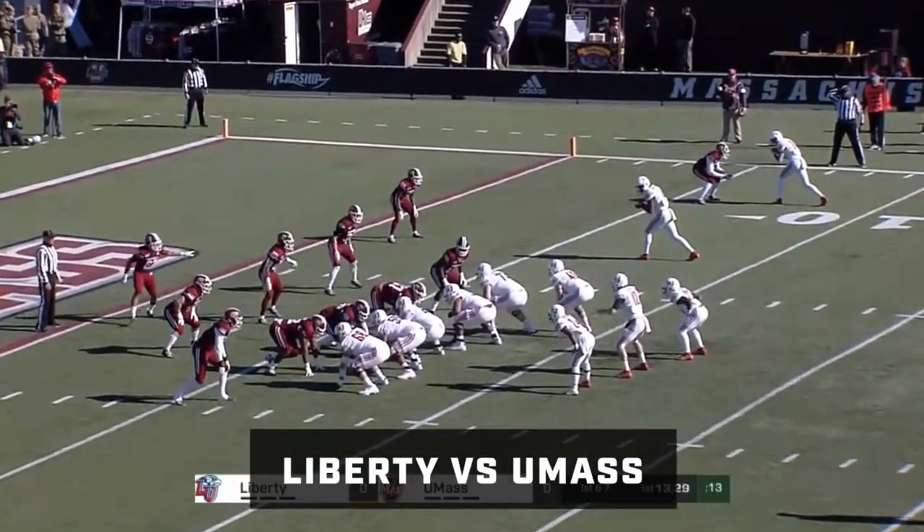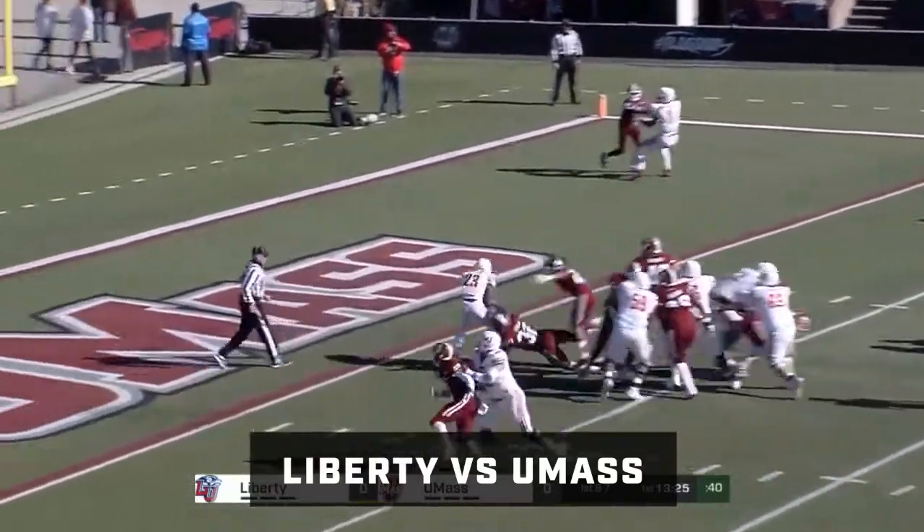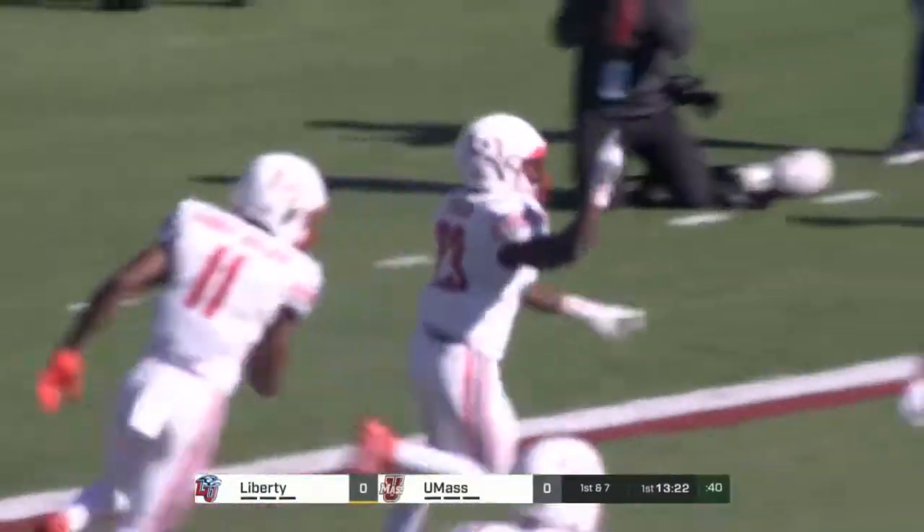First and goal, six yards from the end zone. On the give, this is right up the gut for a touchdown. And Liberty made it look easy.